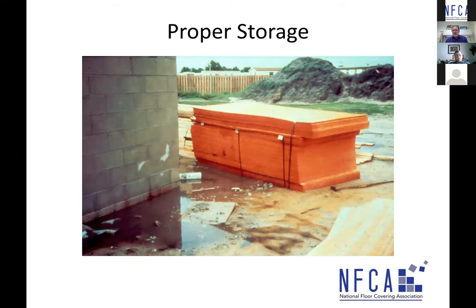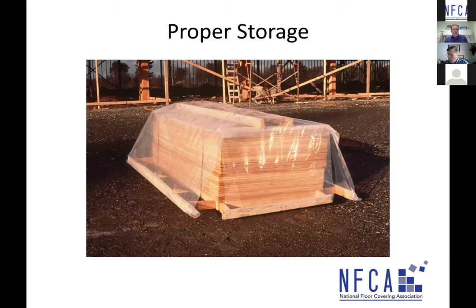Proper storage is important. Yes, these products might be classified as Exterior or Exposure 1, but why store them improperly like shown here — sitting in a puddle of water? The wood should be palletized so it's not sitting on the ground, strapped, and have some plastic on it if sitting outside for an extended period of time. Protect your investment so you're not creating problems in the long run.